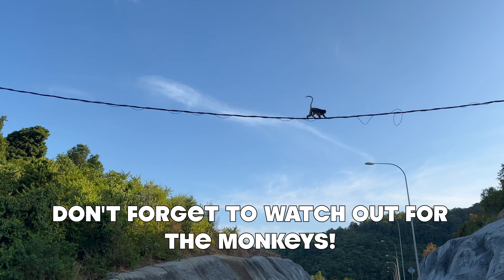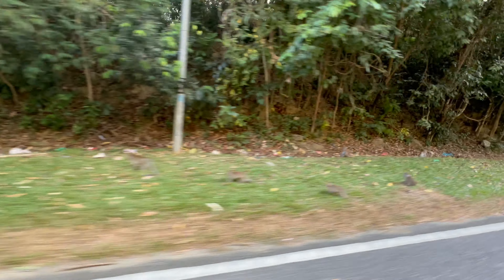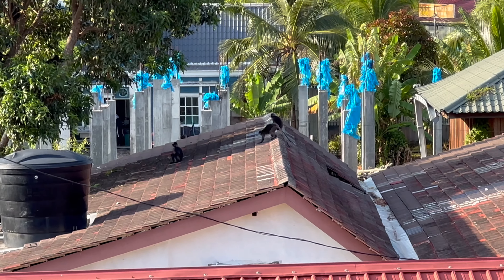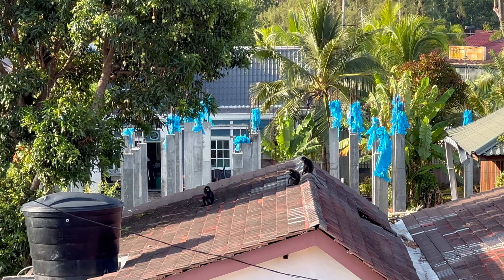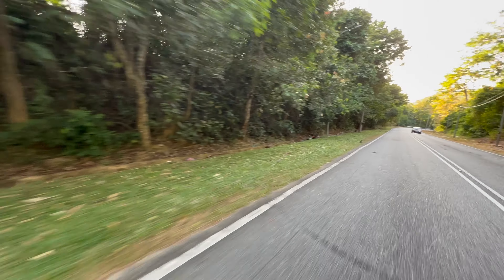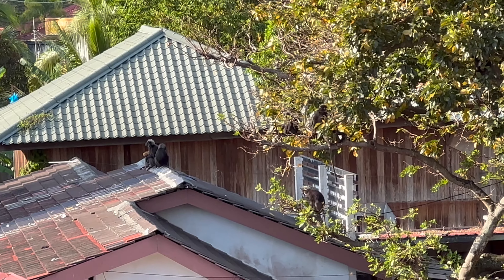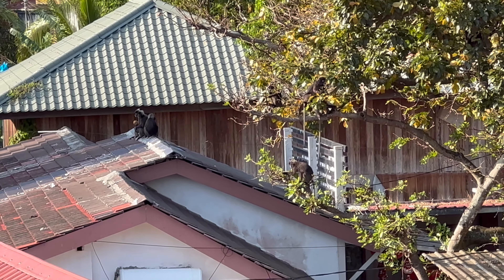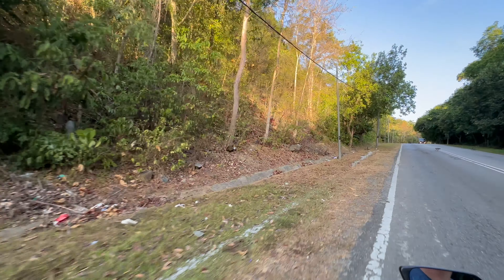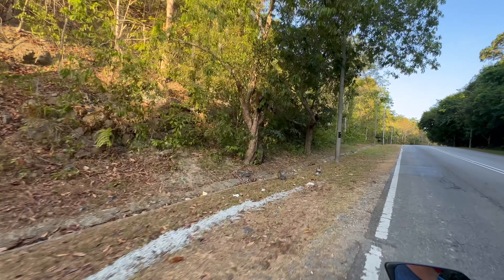Don't forget to watch out for the monkeys. You will definitely see plenty of monkeys while on the island. They are fun to look at and watch, but we don't particularly like them getting very close to us. I had one come up to the guy next to me on the beach and steal his bag of food. Always remember to keep your items close by, as you never know when one is going to sneak up and take your belongings.